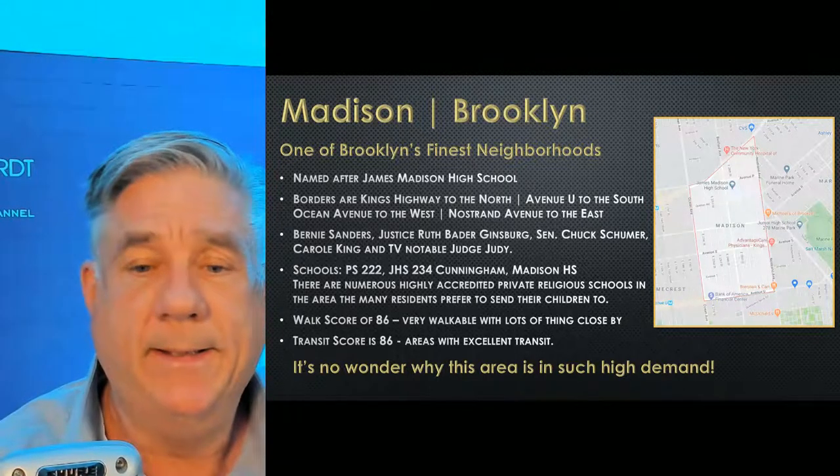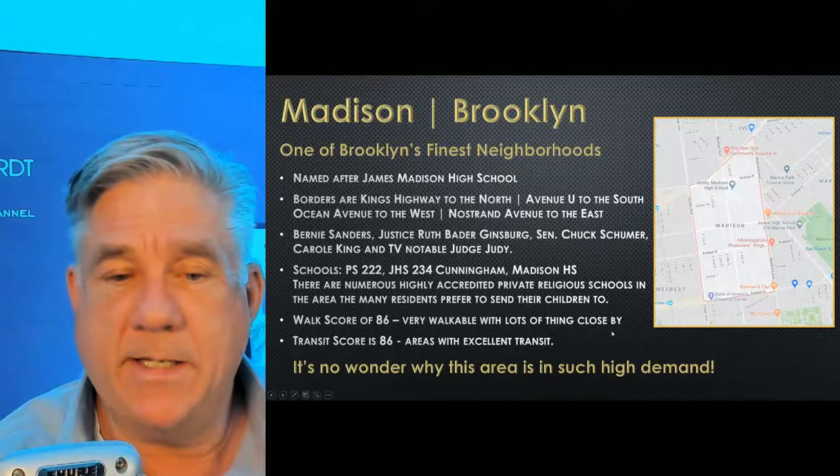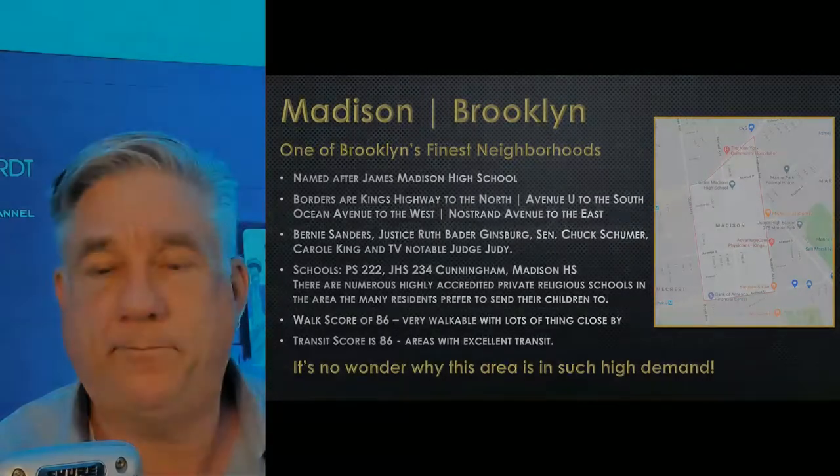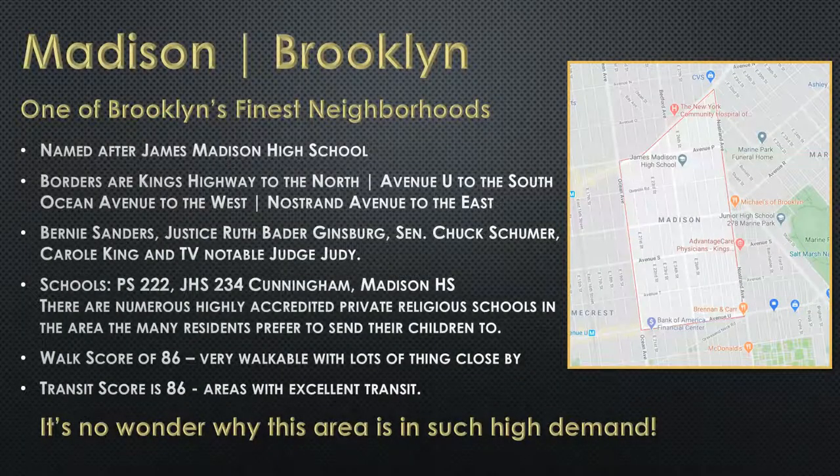I talk about the neighborhood first. I give them a map and tell them about the neighborhood. This neighborhood is Madison in Brooklyn — you guys know it, you're working in Brooklyn. Beautiful area, million-dollar homes. Named after James Madison High School right over here. The borders are Kings Highway to the north, Avenue U to the south, Ocean Avenue to the west, and Ocean Parkway to the east. Why are we telling them that? Some people don't know it, and you're demonstrating your expertise also.